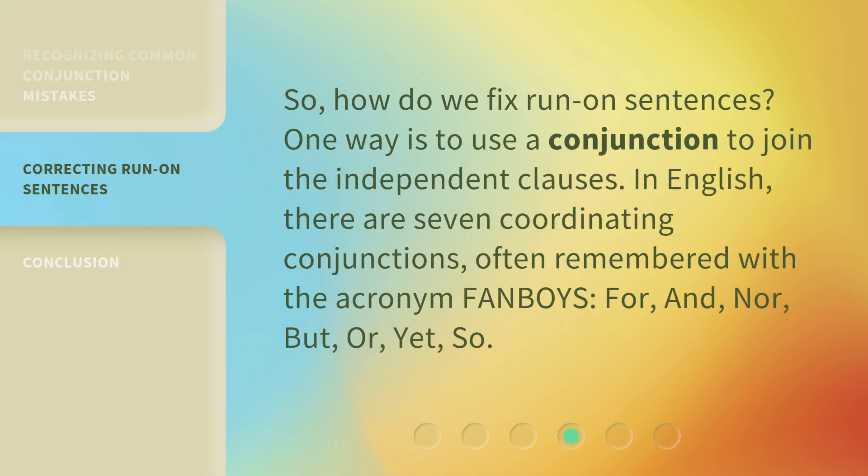So, how do we fix run-on sentences? One way is to use a conjunction to join the independent clauses. In English, there are seven coordinating conjunctions, often remembered with the acronym FANBOYS: For, And, Nor, But, Or, Yet, So.